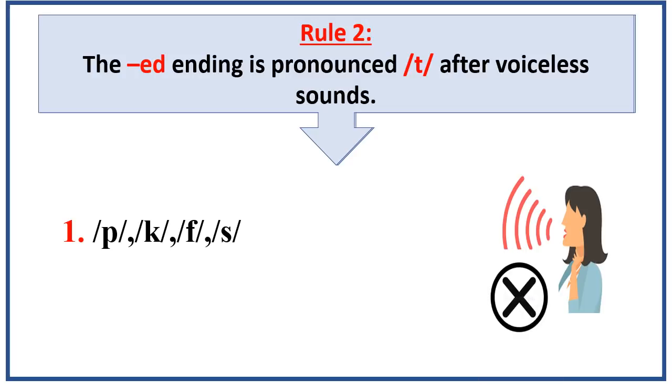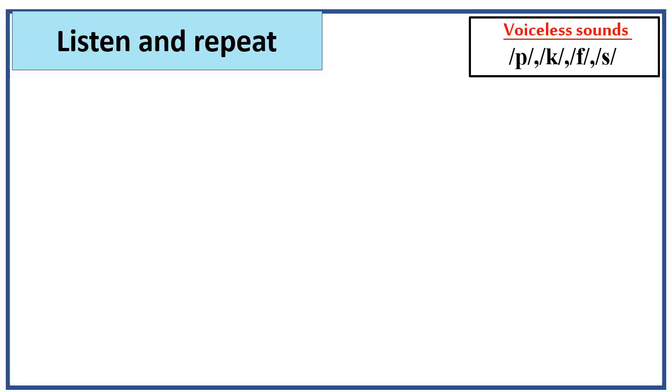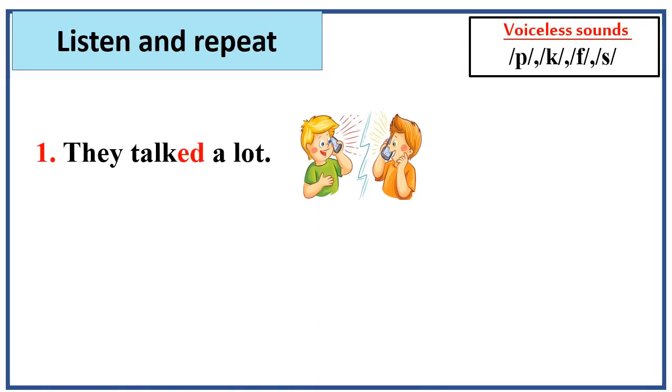These are called voiceless sounds. Let's listen and repeat together. They talked a lot. The verb talked — the ed ending sounds like t sound because the verb talk ends in the voiceless sound k.